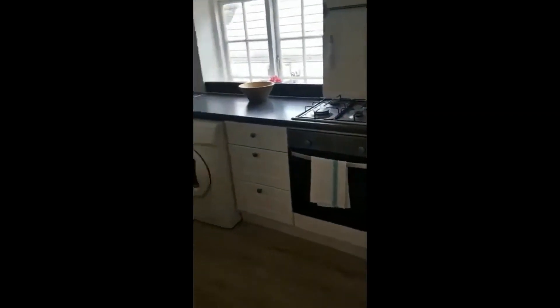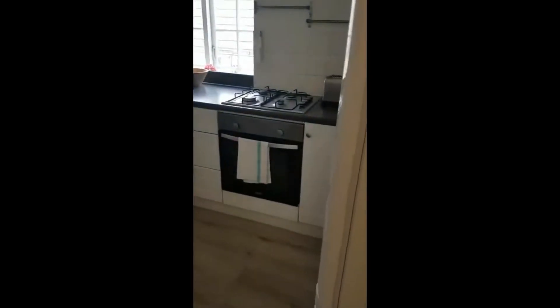Here we have the kitchen of the apartment and as you can see it's pretty big. You'll have all the space for both cooking and eating. There's a big dining table here and then the kitchen itself.